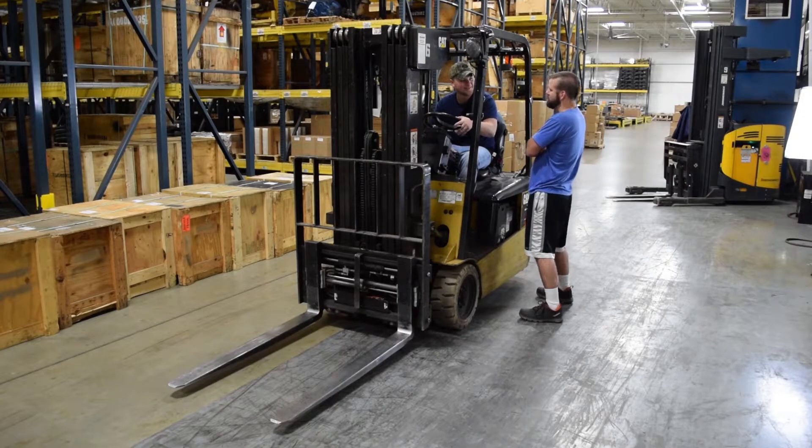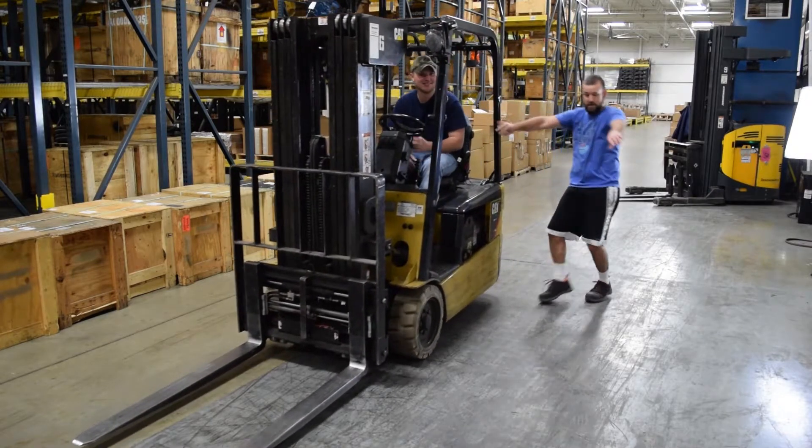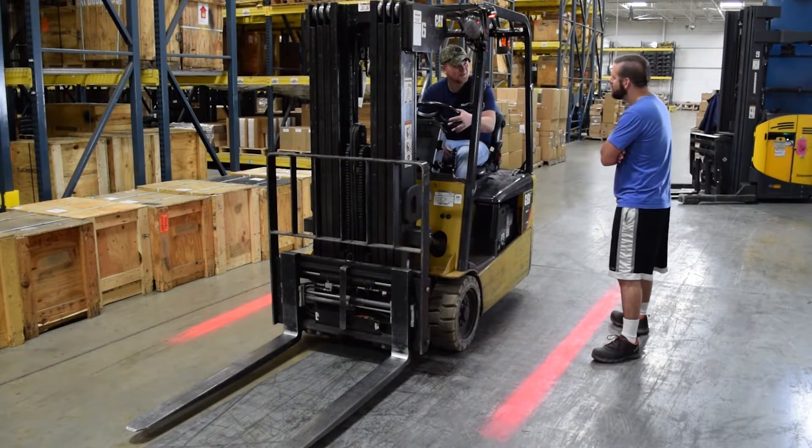This additional safety feature is especially useful where blind corners are present and it's likely to be seen by pedestrians who are not looking up or paying close attention to their surroundings.